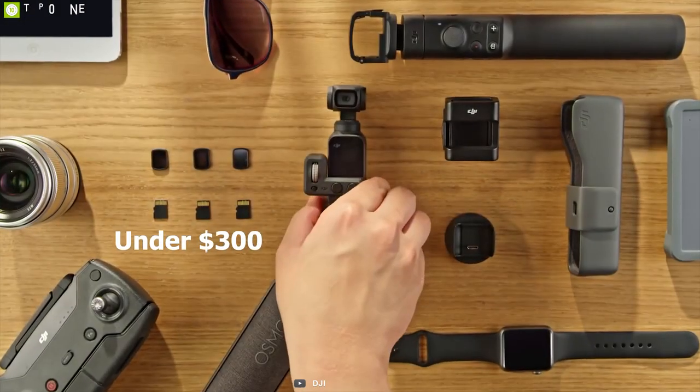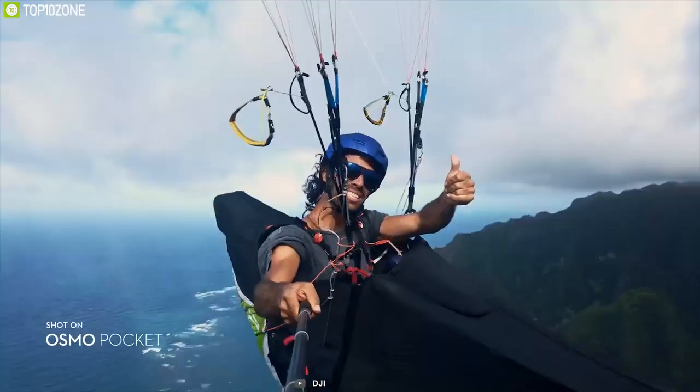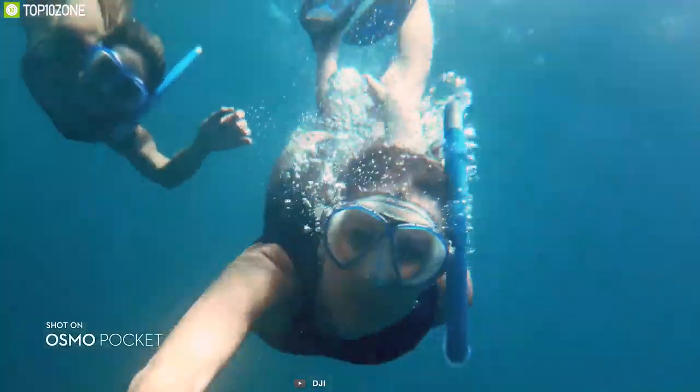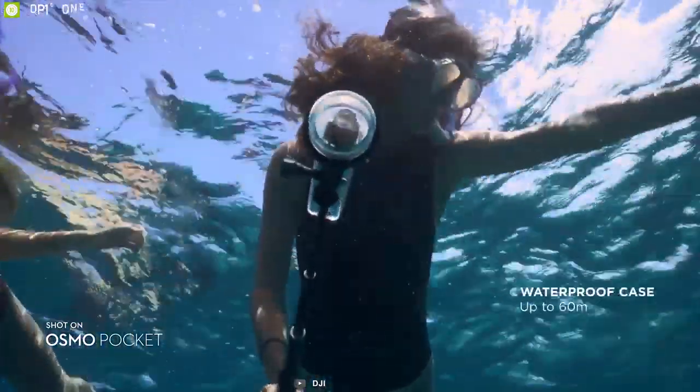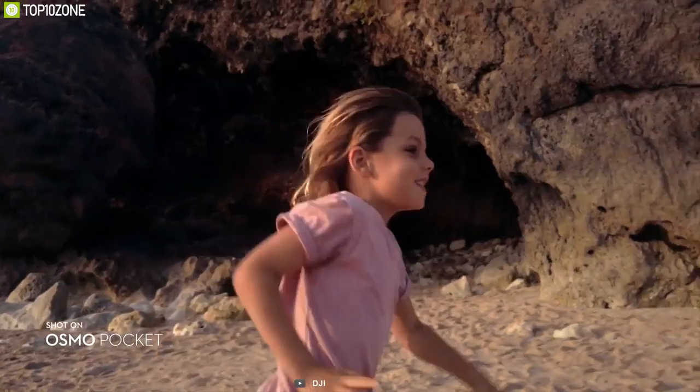Honestly, for under $300, there isn't much to dislike about the DJI Osmo Pocket. As a beginner's vlogging camera, it's supremely portable, weatherproof, and still packs in 4K video. In fact, you can think of it as a GoPro with a big trick up its tiny sleeve.